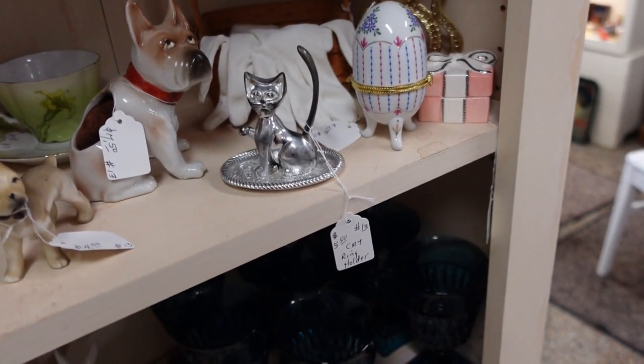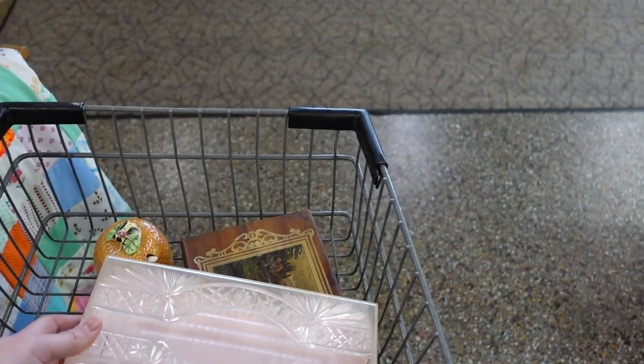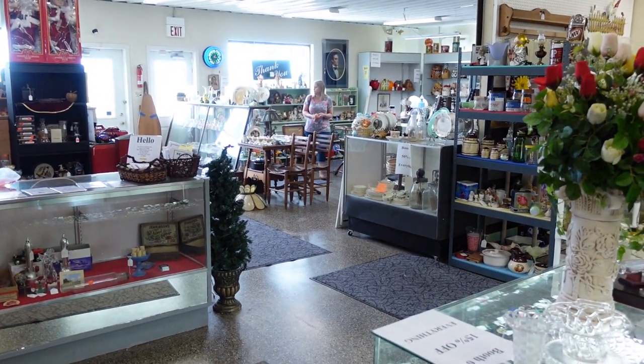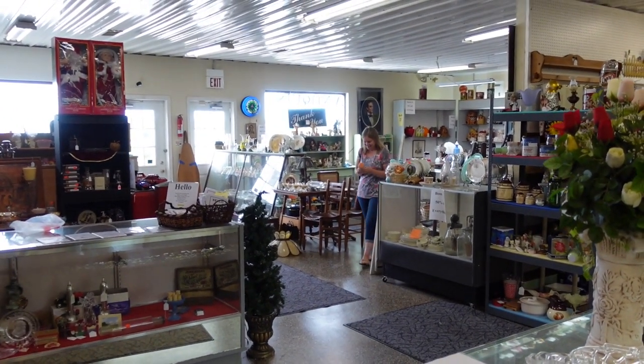Cat ring holder for $5.50. No, I won't get that. But I'm getting this. Oh, what's Barb doing over there? Oh, she's getting her rubber boy. She's getting a rubber boy — her rubber boy.